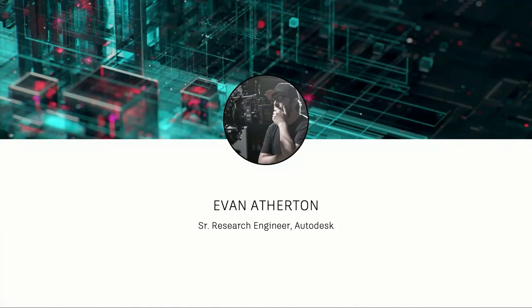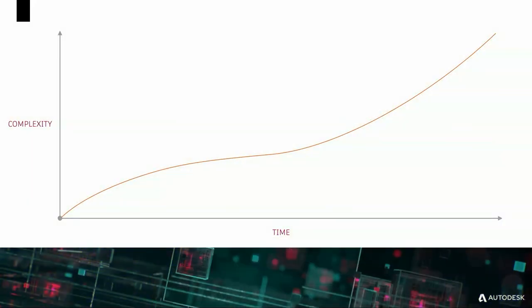My name is Evan Atherton. I'm a senior research engineer for Autodesk Research in the AI and Robotics Lab. Today, my colleagues and I are going to share some of the work we've been doing at Autodesk to leverage AI in both the tools we make today as well as looking at how to use it to change the way designers and artists are going to work in the future.